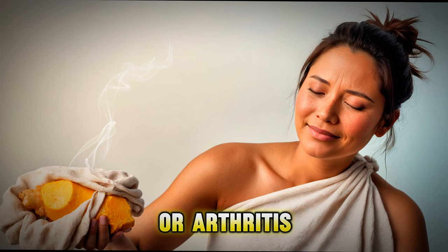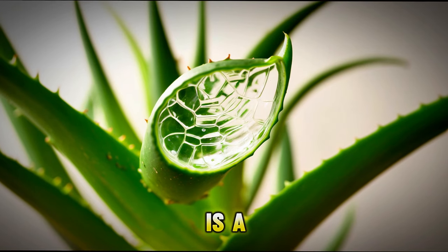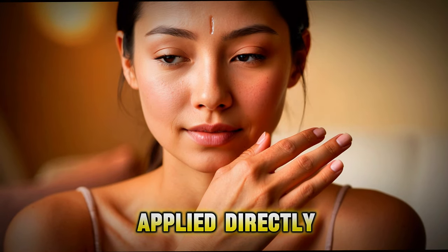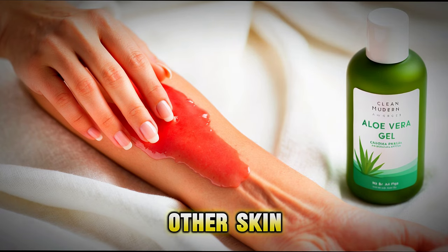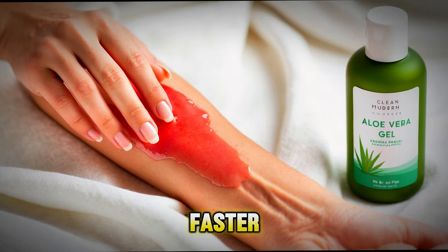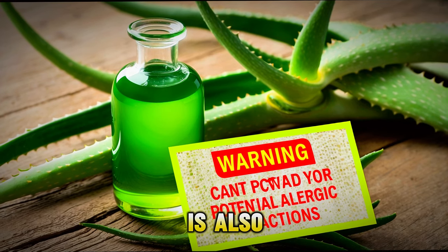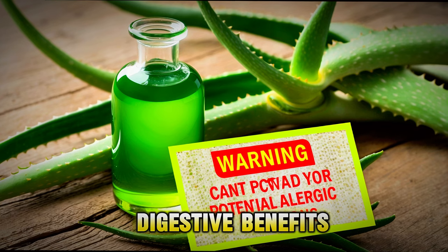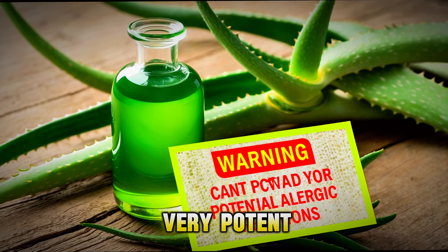Aloe vera is a succulent plant known for its soothing gel. This gel can be applied directly to the skin to help with burns, cuts, and other skin irritations. It's cooling and helps to heal the skin faster. Aloe vera is also sometimes used in juices and supplements for its digestive benefits, but it's important to use it carefully as it can be very potent.